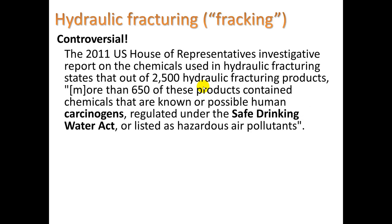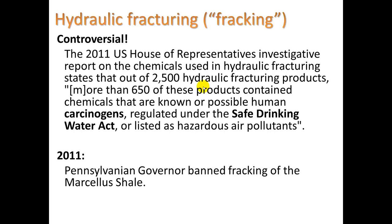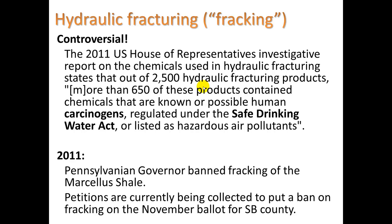Fracking is very controversial. In 2011, a US House of Representatives investigation on chemicals used in hydraulic fracturing stated that out of 2,500 hydraulic fracturing products, more than 650 contain chemicals that are known or possible human carcinogens regulated under the Safe Drinking Water Act or listed as hazardous air pollutants. In 2011, the Pennsylvania governor banned fracking of the Marcellus Shale, and petitions were being collected to put a ban on fracking on the November ballot for Santa Barbara County.